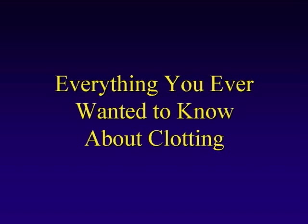Everything you ever want and need to know about clotting. The title of the talk, I hope, will not turn into more than everything you ever want to know about blood clotting. This is a testament to the courage of the people that I'm fortunate enough to work with. With that kind of topic, I could talk until Monday.